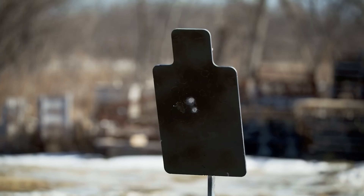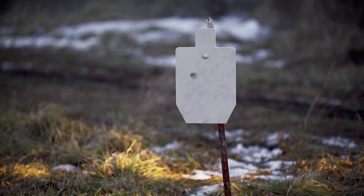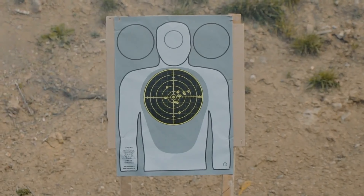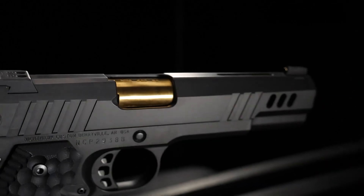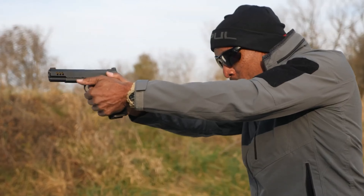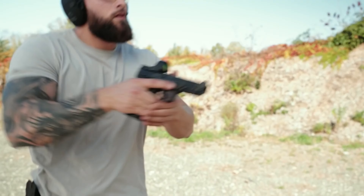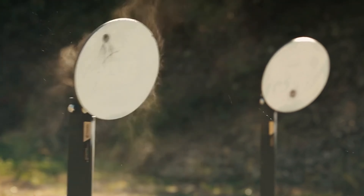Welcome to 2023, where personal safety and self-defense have become increasingly important. As firearms continue to be a popular choice for those seeking to protect themselves and their loved ones, it's essential to stay informed about the best handguns available on the market. In this video, we will explore some of the top handguns you should consider owning in 2023.